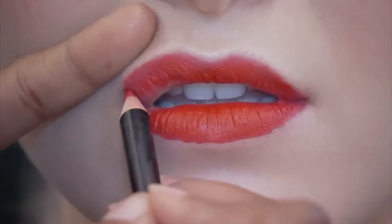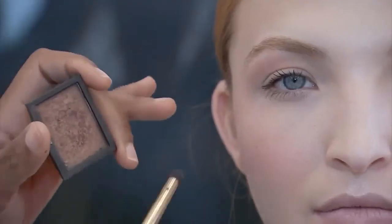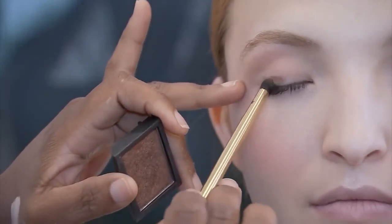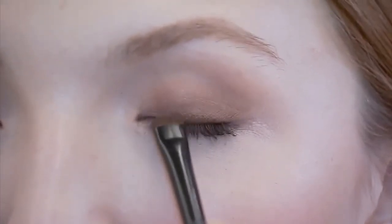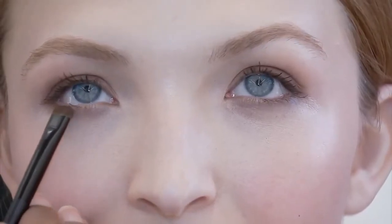Holiday makeup this year is all about bold color and texture. Monochromatic is going to go right into holiday, so continue to use light colors on the eyes, cheeks, and lips, but we're also going to add texture. You can use a shimmer with a matte, you can use a cream along with a matte powder blush, so mixing your textures — using glitter with cream — is going to be really big going into the holiday season.